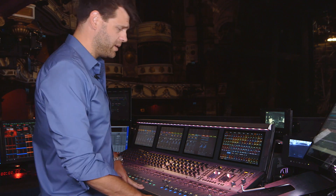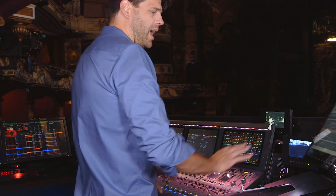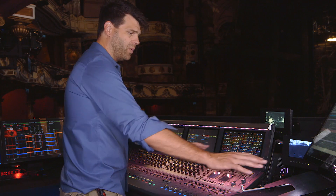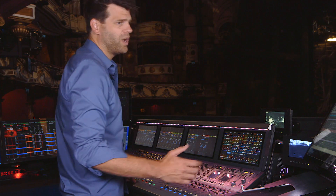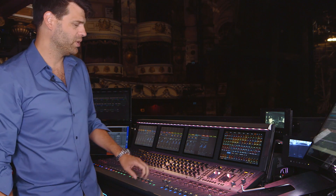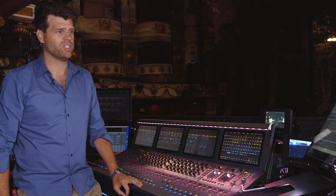Why have we done that? The reason is that the sound operator stands over here to work. They've got the main show control screen here, the VCAs here, and the script goes here. When we first started using the desk with the sound operator in this position, we had to have the script sitting over the end bay, which wipes out eight faders and makes it much tighter for the sound designer working there. So with the help of Avid we modified the desk, and it's now much better from a musical theatre point of view because it allows two people to work much more easily.